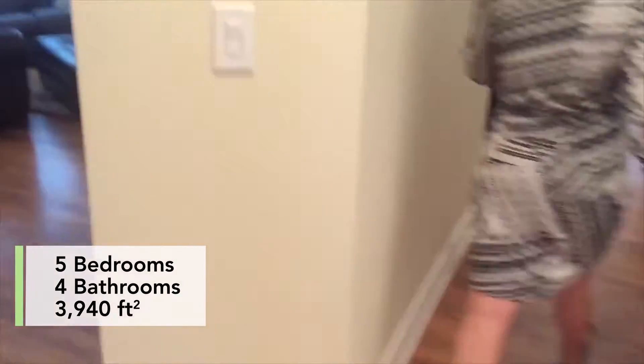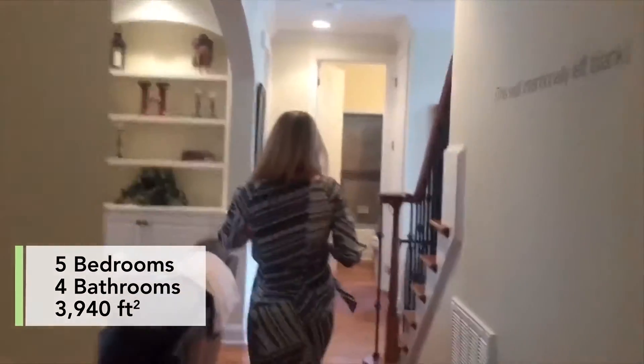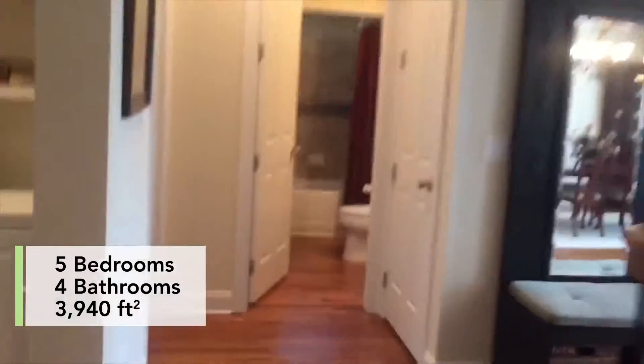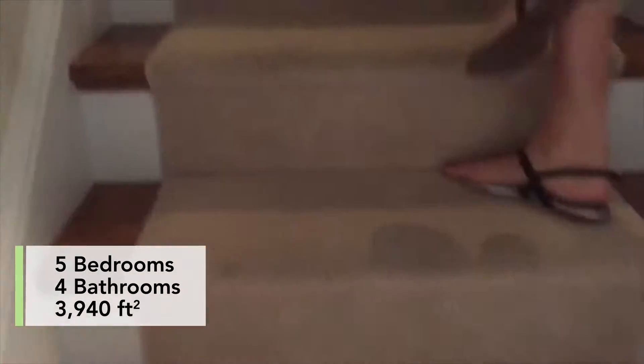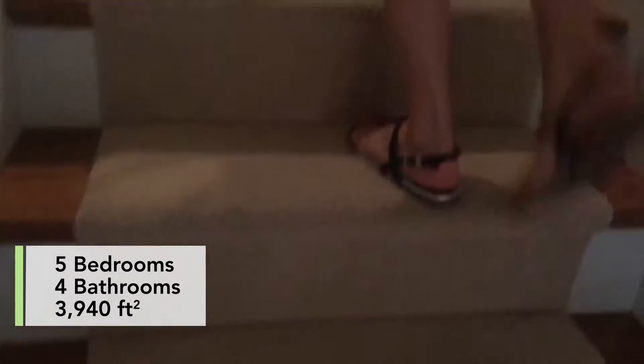This home is actually three stories, because on the third floor there is a huge walk-up unfinished attic. It could definitely be used for storage, or it could be finished off however you want for extra living space.